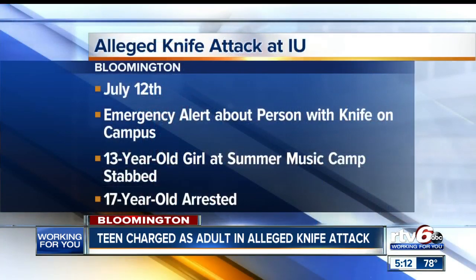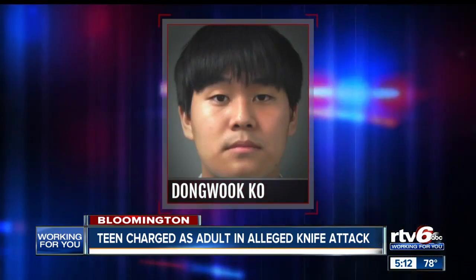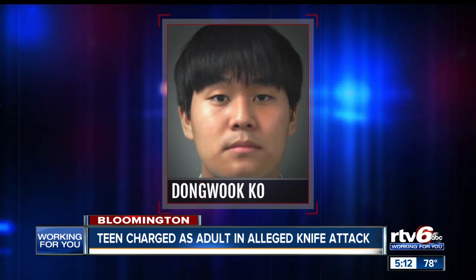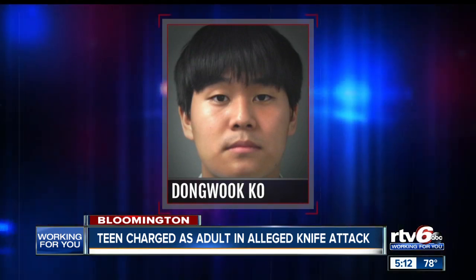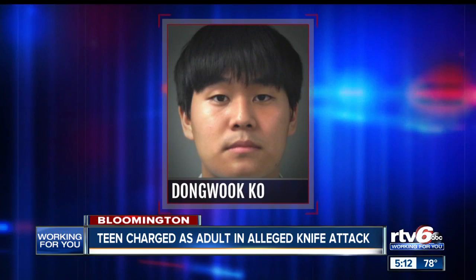New information is emerging following a stabbing on the IU Bloomington campus earlier this month. On July 12th, IU police issued an emergency alert about a person with a knife on campus. A 13-year-old girl from Florida attending summer music camp had been stabbed inside Merrill Hall. Police arrested a 17-year-old boy who lives in Bloomington, and according to Monroe County court documents, the 17-year-old has been charged as an adult. Dongwuk Ko is charged with attempted murder, aggravated battery, kidnapping, and strangulation. Investigators say Ko allegedly lured the girl to a locker room in Merrill Hall where he is accused of using a knife to stab and cut her, and police say Ko also tried to strangle the girl. Officers say Ko and the victim know each other.